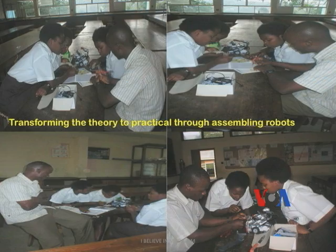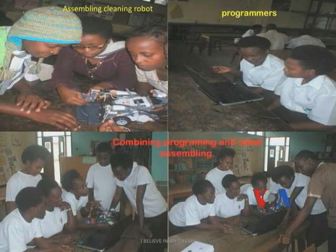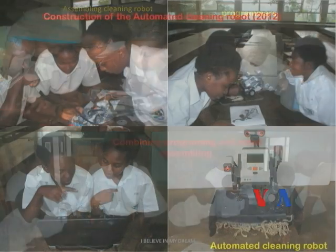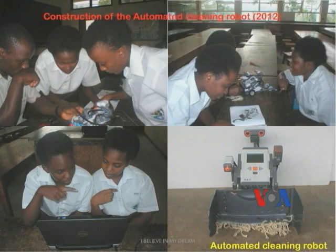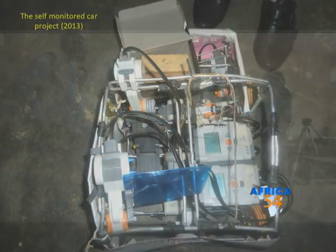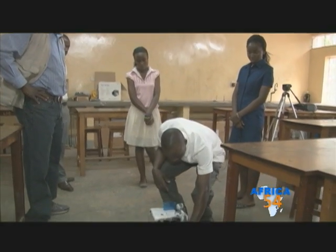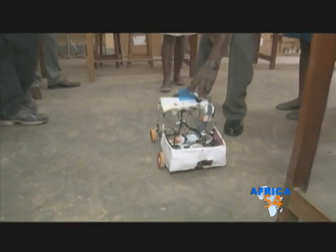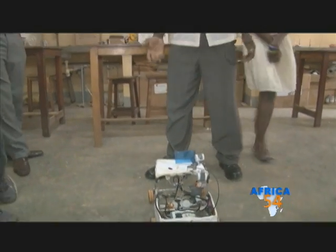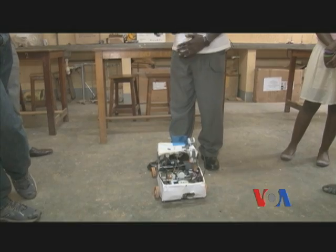The self-monitored car was assembled by a team of students supervised by one of Uganda's leading innovation and technology teachers, Nicholas Kajoba. He says the robotic car is connected to devices that sense abnormal speed. When it reaches an obstacle, it stops — it doesn't knock into it because of the sensor in the front.